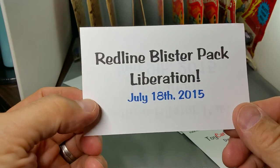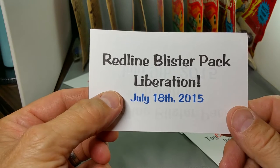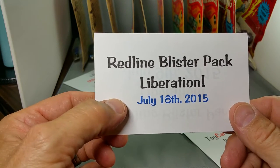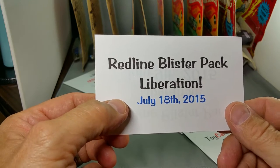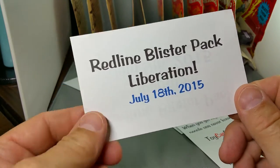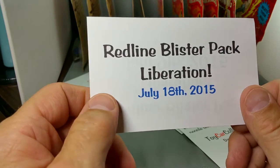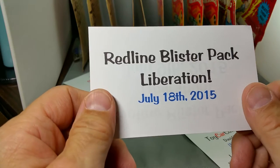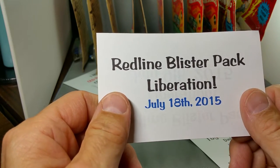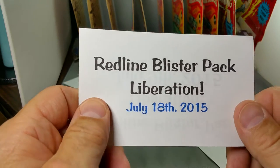Hey everybody, believe it or not, it's time for another Redline Blister Pack Liberation. I'm going to be liberating some Redlines from their original packages — if I can keep my voice going. I got the terriblest sore throat. It's about July 18th, 2015. I've been saving up blister packs to open. This is probably all I have left that are ready to be opened, so I'm going to have to get out there and find some more.